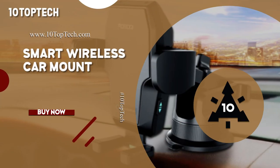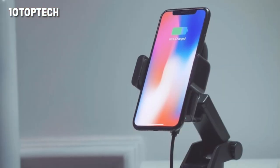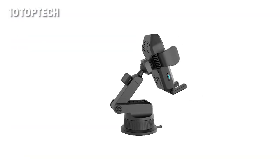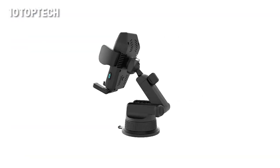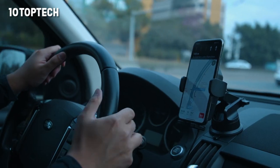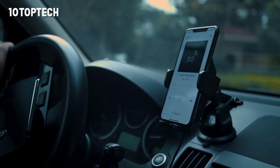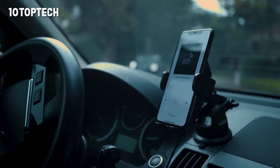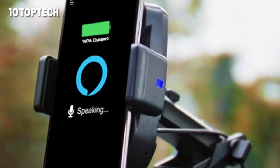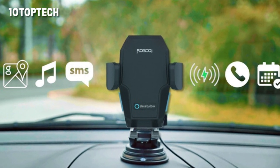Smart Wireless Car Mount. ROBOQI is the world's first artificially intelligent smart wireless car mount with Alexa built in. It is voice controlled, charges your phone, and acts as a phone holder. It connects to your smartphone via Bluetooth and controls apps, calls, messages, and music with your voice only. Send a command, and Amazon receives it on the cloud server, then Alexa responds through your vehicle's speakers using FM or Bluetooth.